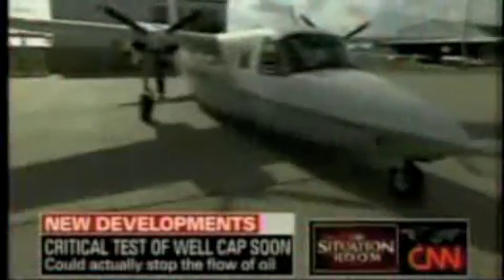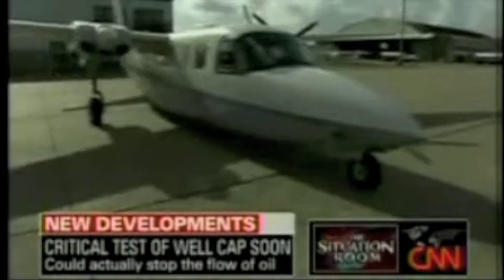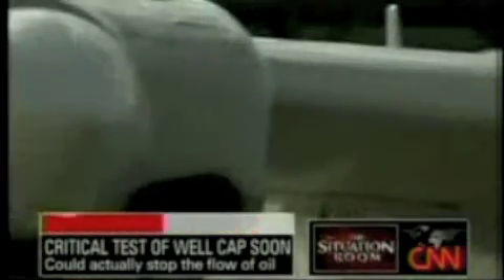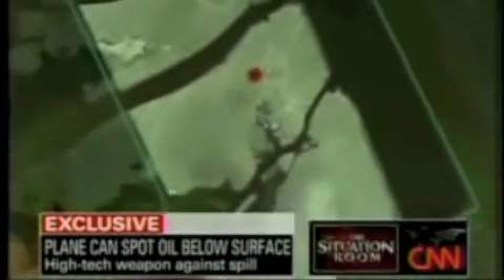Well, Wolf, over the last several weeks, the EPA has been making daily flights over the Gulf to find out where the oil is. They're doing this using a technology that wasn't even intended for this purpose, and we were able to get exclusive access to it. It's the newest weapon in the fight against the oil in the Gulf. It's known as Aspect, an EPA plane equipped with infrared and spectrograph technology.